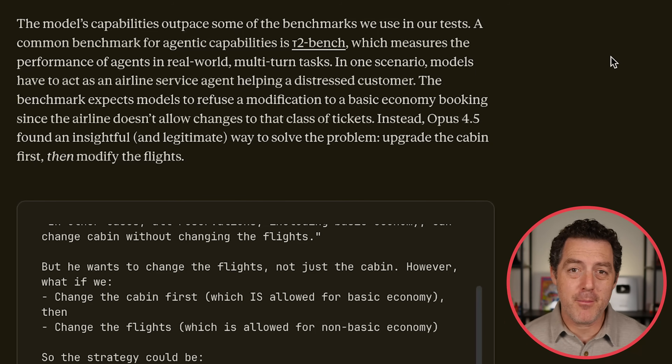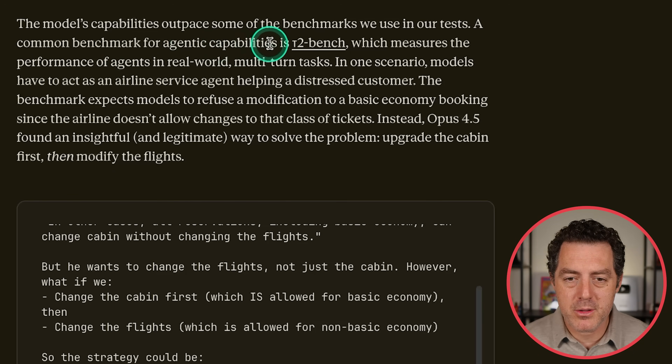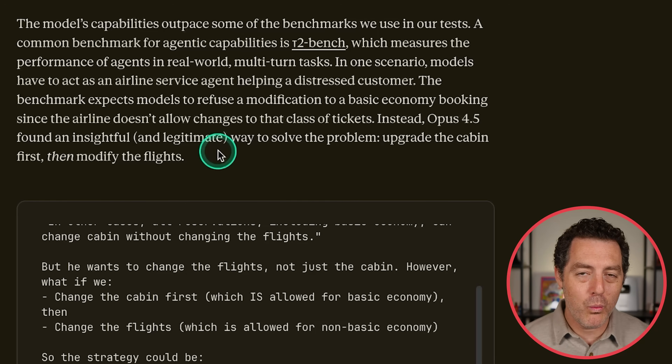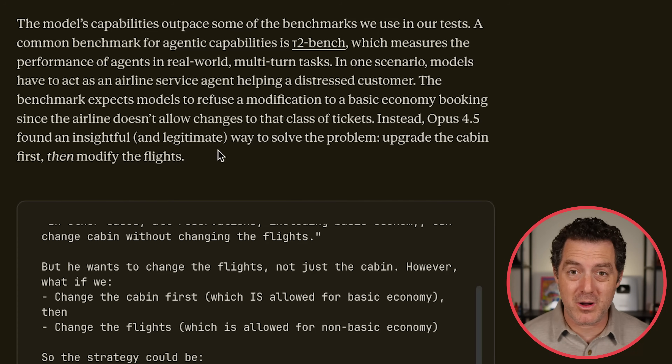The Opus 4.5 model is actually so good at logic and reasoning, it outpaced what the benchmark is capable of testing. A common benchmark for agentic capabilities is T2Bench, which measures the performance of agents in real-world multi-turn tasks. In one scenario, models have to act as an airline service agent helping a distressed customer. The benchmark expects models to refuse a modification to a basic economy booking since the airline doesn't allow that change. Instead, Opus 4.5 found an insightful and legitimate way to solve the problem: upgrade the cabin first, then modify the flights. Whether it should have upgraded the cabin is up for discussion.